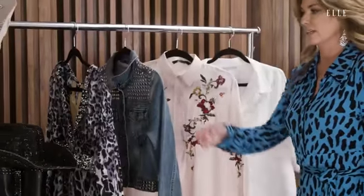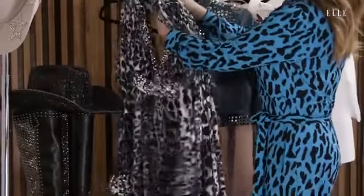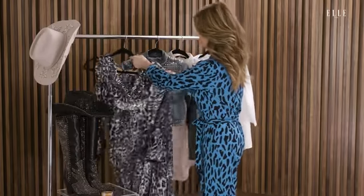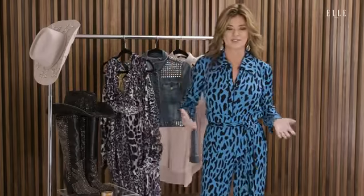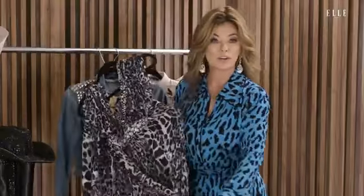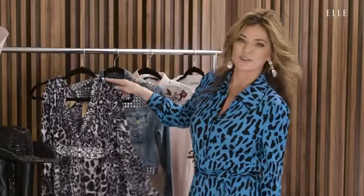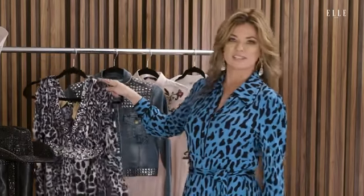If I had to let go of one of these pieces it would probably be this gown, because I love to design and this design is already done. I'm always designing new things, so I would maybe give this to a museum or put it somewhere in an archival space and then just focus on creating new things — new designs, new performance stage outfits.